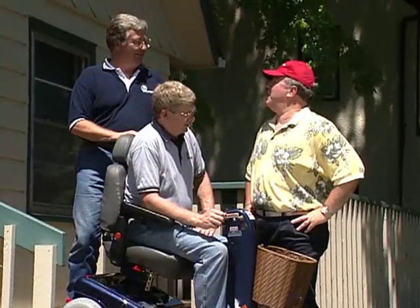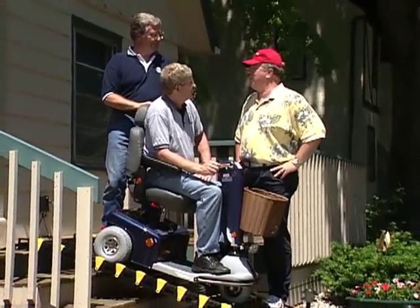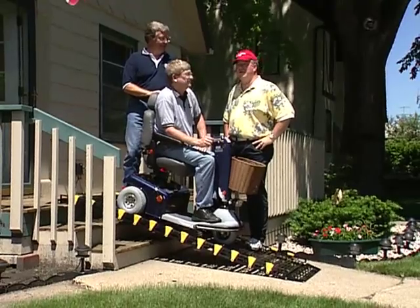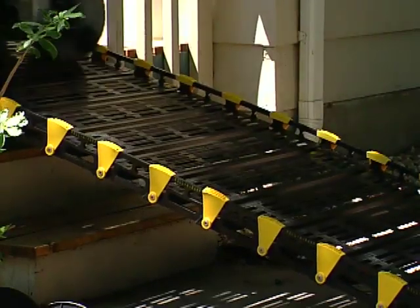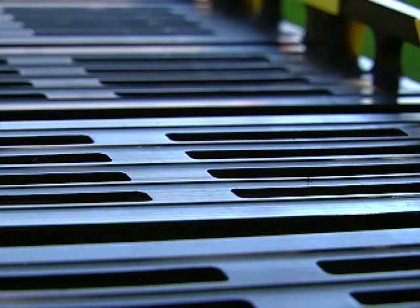Each standard 12-inch by 8-foot ramp weighs only 26 pounds and holds 1,000 pounds. That's 2,000 pounds of distributed weight per pair. Another feature that's important to wheelchair and scooter users is safety. RollerRamp has built-in rails, and the special horizontal ridges allow wheels to grip, making trips up easier and trips down safer. Additionally, all tread plates are slotted to allow runoff of rain, ice and snow.